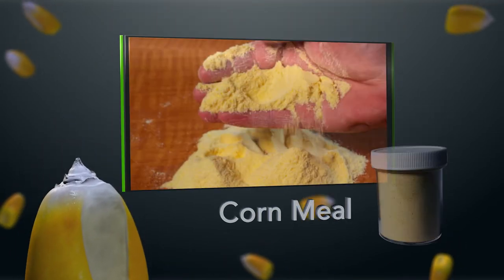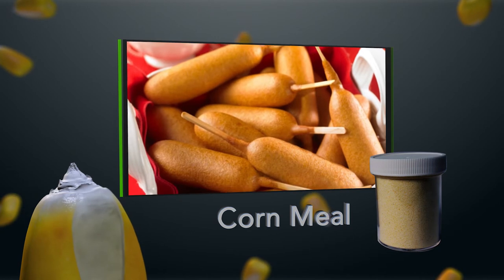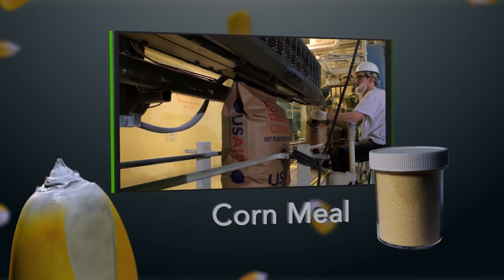Cornmeal is a medium-grade meal used in the bakery industry to make bread and breaded foods like muffin coatings, hush puppies, and corn dogs. Our cornmeal is also used to provide U.S. aid to third-world countries.